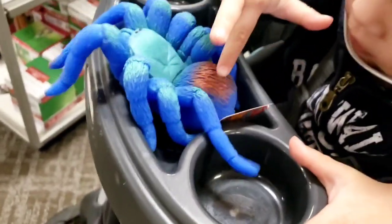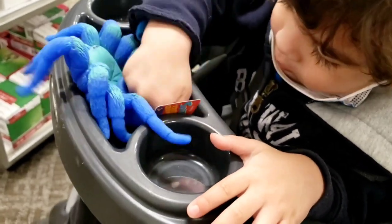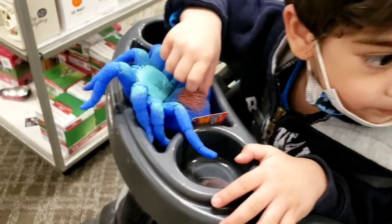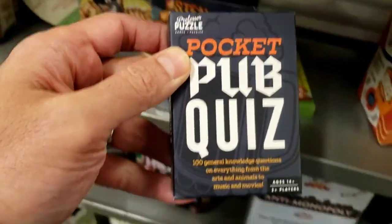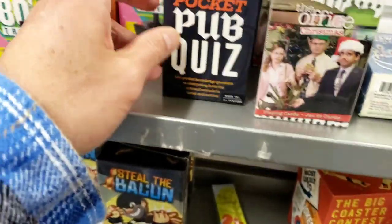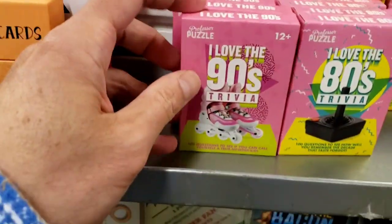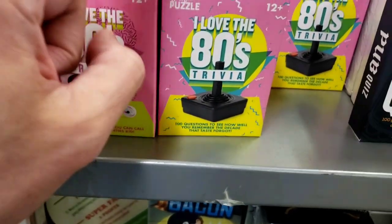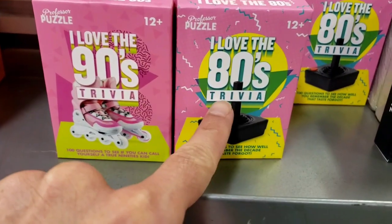There's a blue spider — be careful, it's gonna bite you! This pocket pub quiz has 100 questions, you can sit with your friends and battle it out. Also have the 'I Love the 90s' trivia to see how well you know the 90s, and also 'I Love the 80s.'